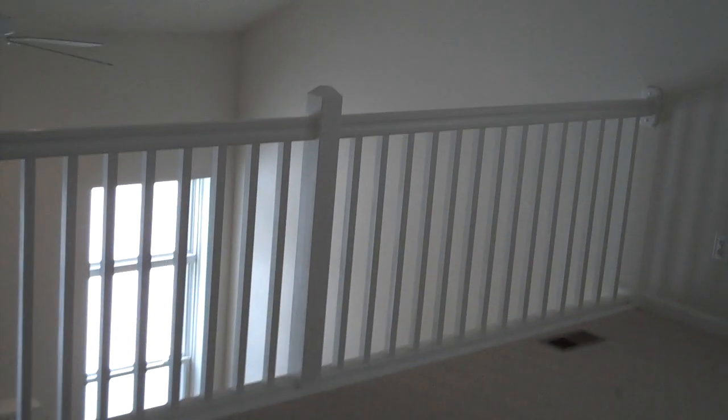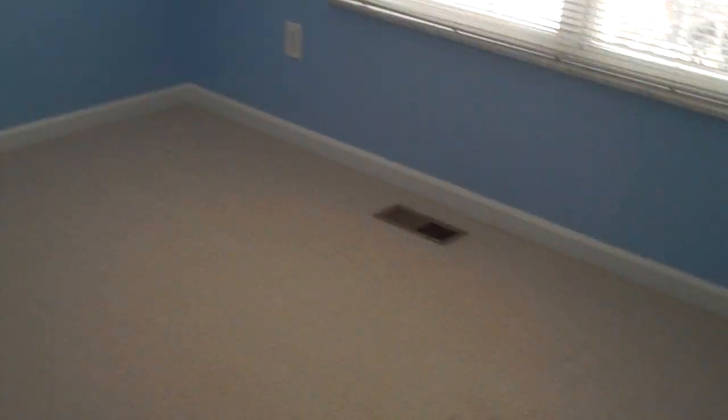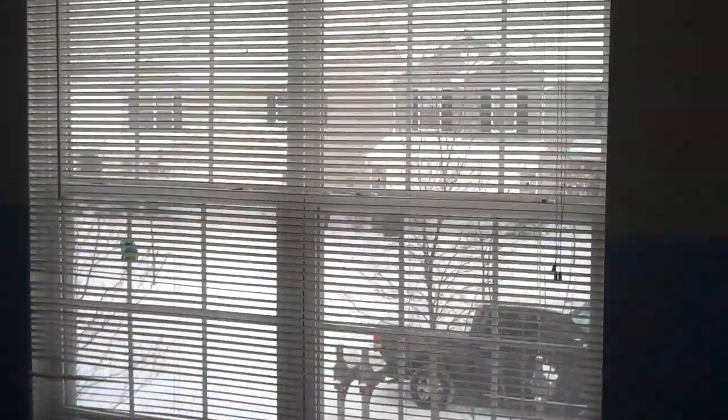Let's take a look upstairs at the private spaces, including the three bedrooms. This loft space is great as a flex space for either a home office, den, or TV area, with easy access just off of the second bedroom with nice bright windows.